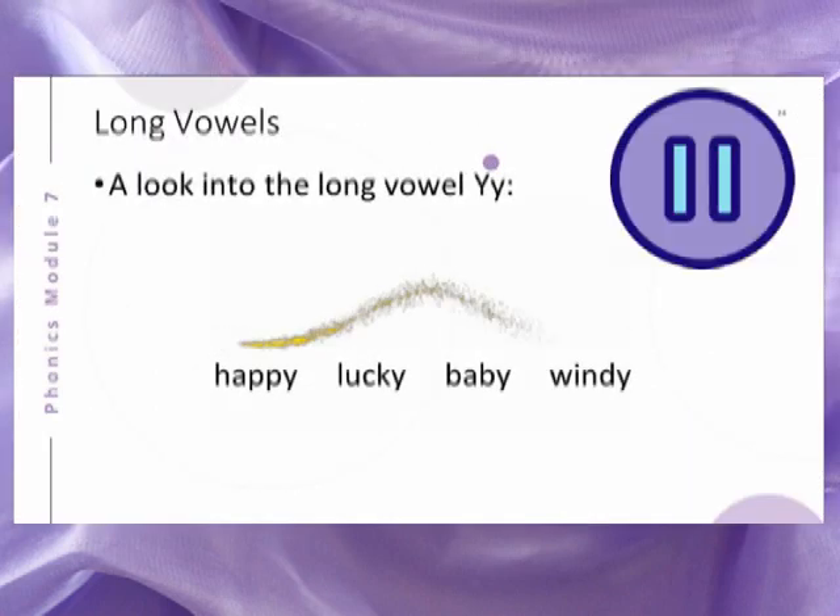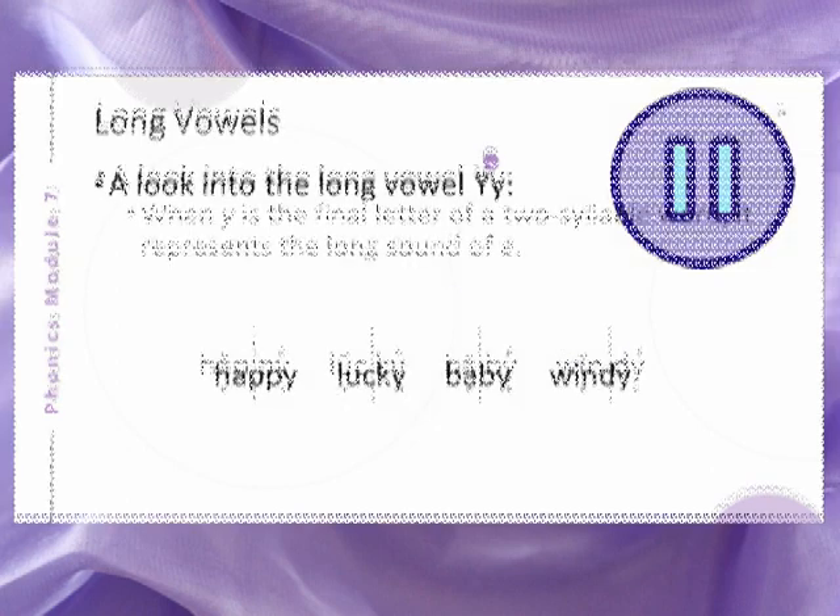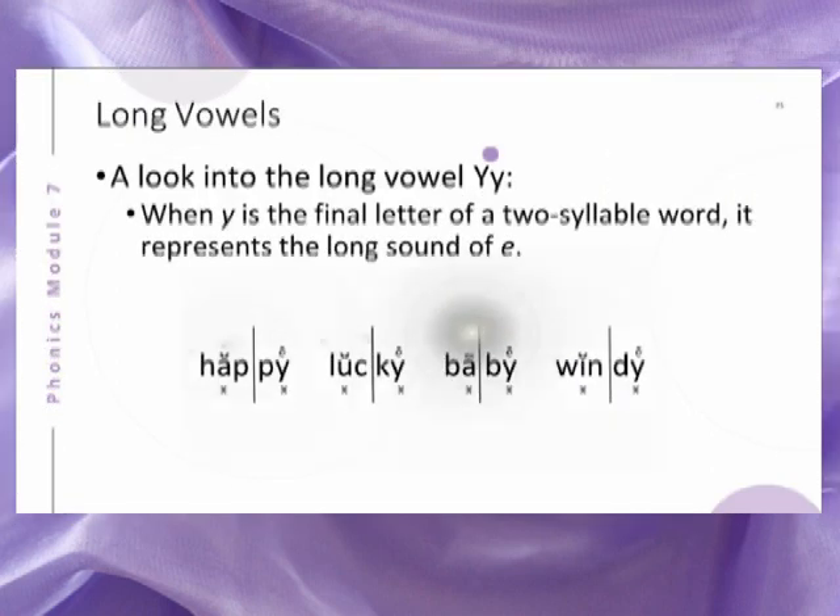Now study these words. These words all fit the generalization: when Y is the final letter of a two-syllable word, it represents the long sound of E.